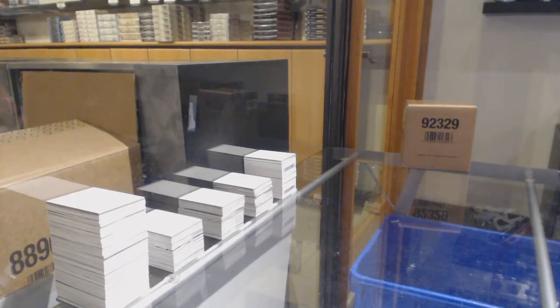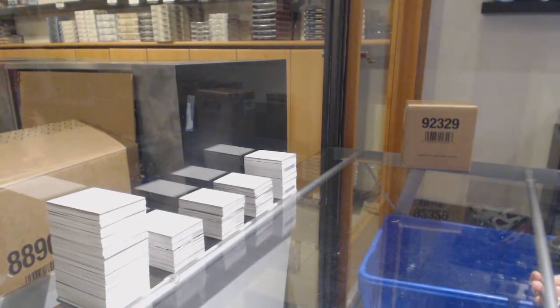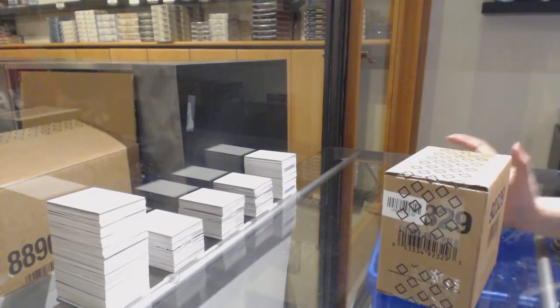Starting off C&C group break 11,409, we've got the 1920 Upper Deck Black Diamond 5-box case break.